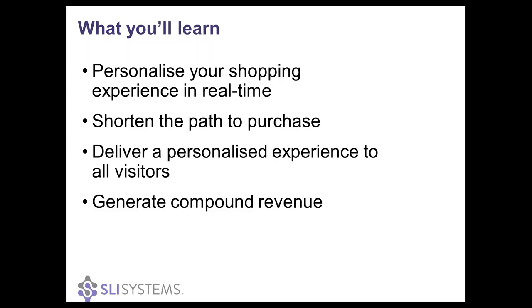What you'll learn today in our webinar is how to personalize the whole shopping experience that your customers have, and how to do it in real time — and that's really the key, real time — so as your shoppers are acting, clicking and navigating on your site. We'll also teach you how to shorten the path to purchase and what you can do to deliver a personalized experience to all of your visitors, not just existing customers but also those crucial first-time visitors. And then also how continuous learning can help you generate compound revenue quarter after quarter.